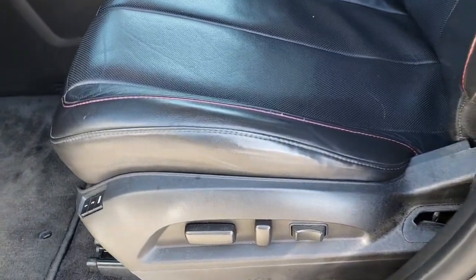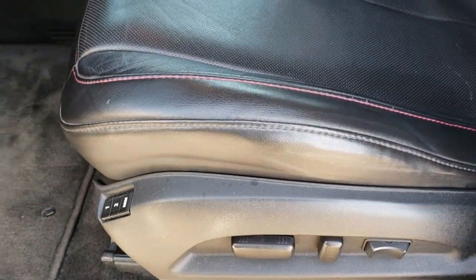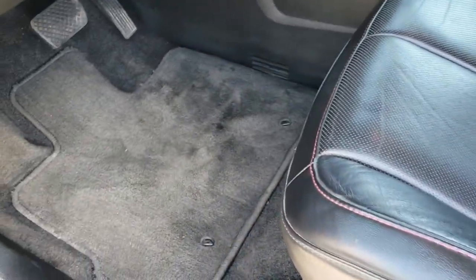Inside, the SLT package gives you the black leather interior. There are no rips or tears on these seats. Both of these seats are heated. It has a power driver seat, memory driver seat, and factory floor mats throughout.